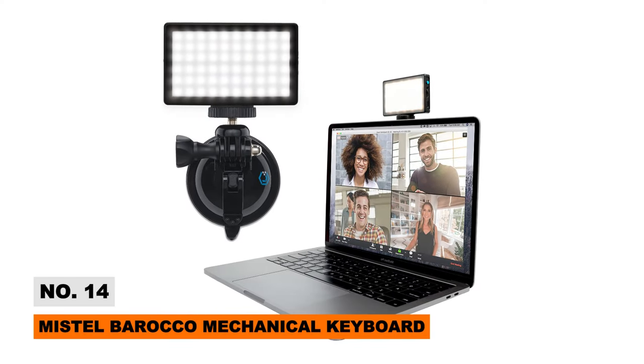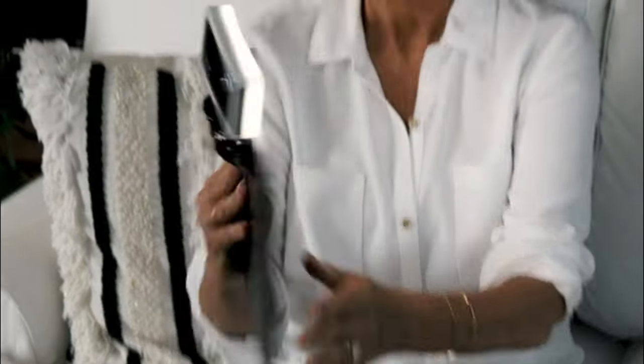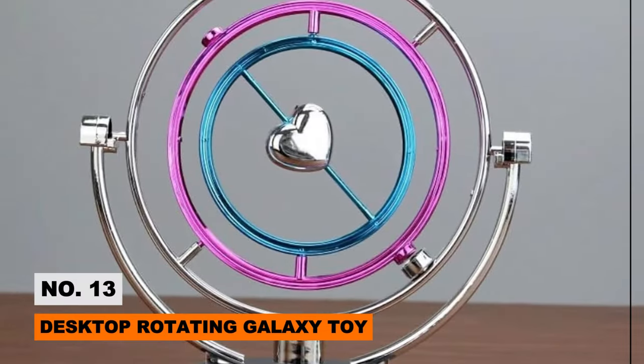Look your professional best on virtual calls using this handy Video Conference Lighting Kit — a clip-on ring light for computers. The portable LED halo counters unflattering overhead glare and shadows during Zoom meetings for a studio-quality appearance. Flexible gooseneck arms let you position the dimmable, color-temperature-adjustable light precisely where needed, so colleagues will see your features, not your furniture.